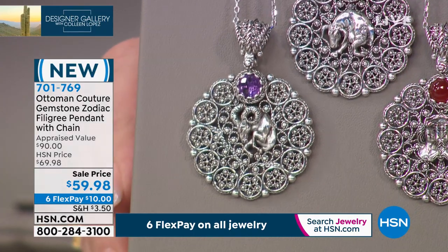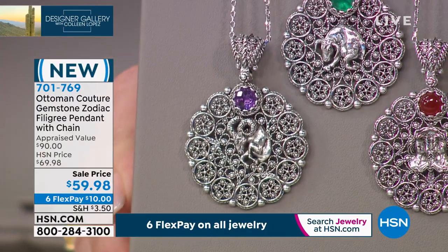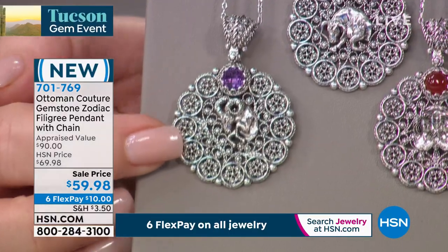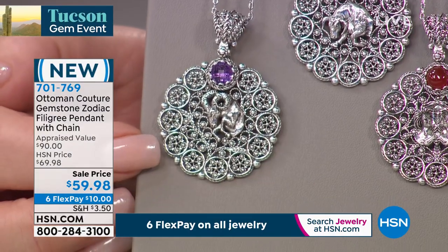Right now we're on Aries, the ram. It depends — December to January is Capricorn, and January to February is Aquarius. Which one is the amethyst? Amethyst is Aquarius. Yes, that is Aquarius.